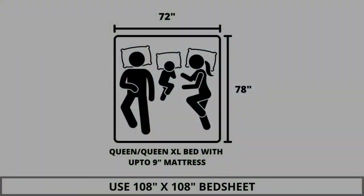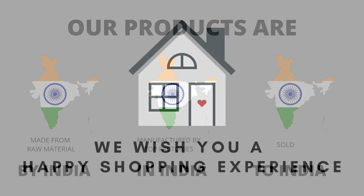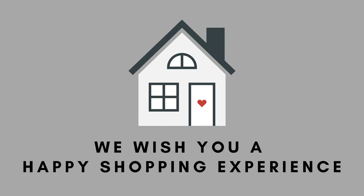We highly recommend referring to the stated bed size for which this bed sheet is best suitable. Our products are proudly made in India. We wish you a happy shopping experience.